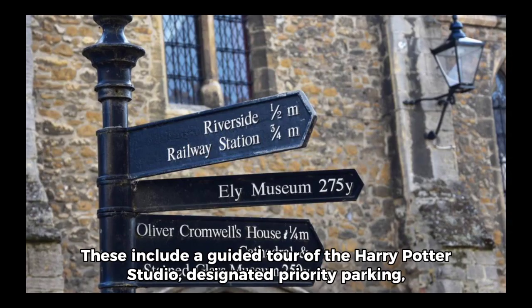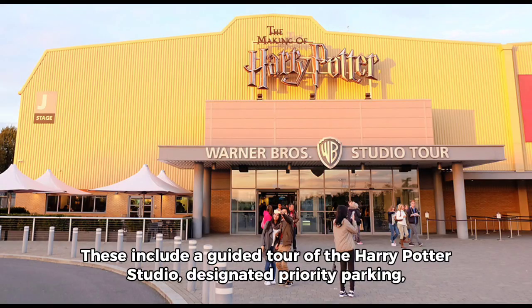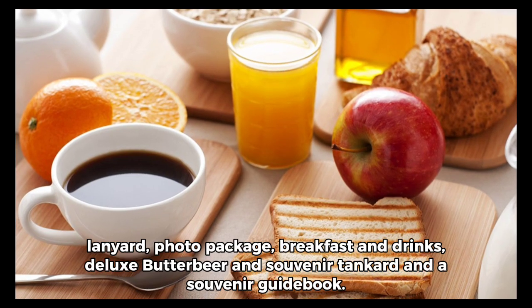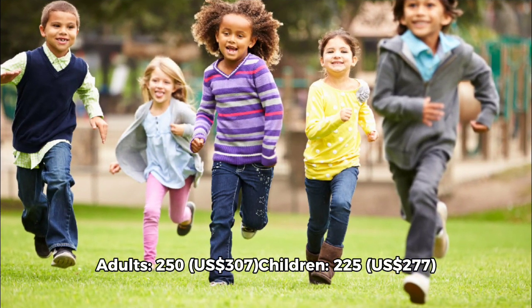Deluxe Tour Tickets: These include a guided tour of the Harry Potter Studio, designated priority parking, lanyard, photo package, breakfast and drinks, Deluxe Butterbeer and souvenir tankard, and a souvenir guidebook. Adults, $250.30 United States Dollars; Children, $225 to $177 United States Dollars.